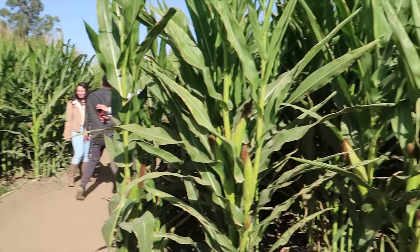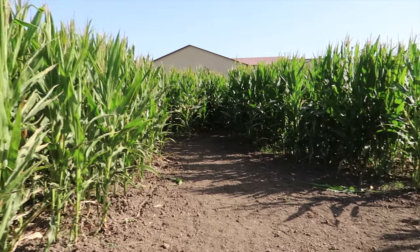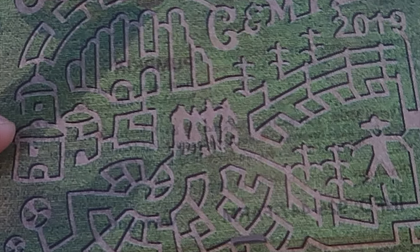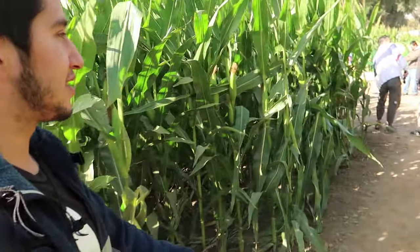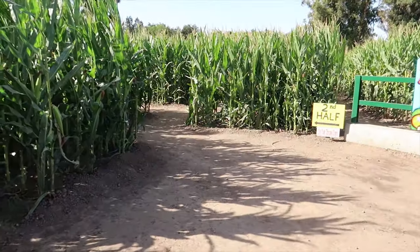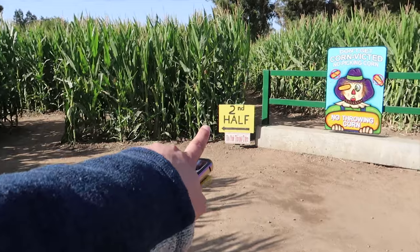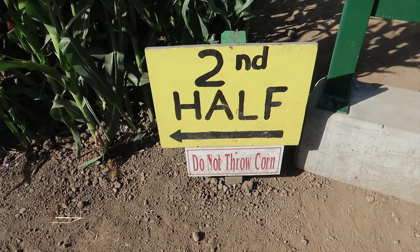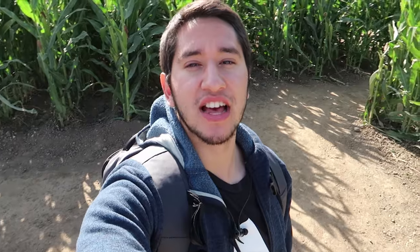We're making progress, you guys. Check this out — I think this area right here could be one of those mid-sections with a silhouette of a character or something. It looks big enough. We just made it to the exit — yay! That was actually just the first half, you guys. If you turn right here, you'll see the beginning of the second half. As soon as we go through this one, we would have completed the entire maze. Challenge accepted.